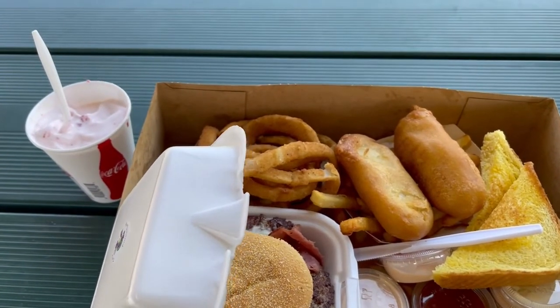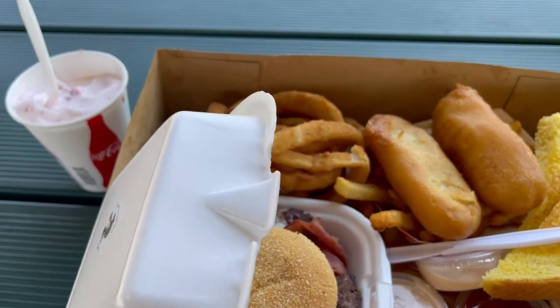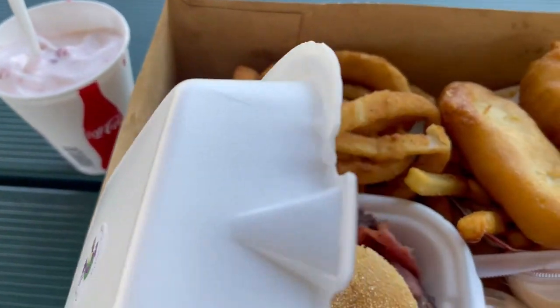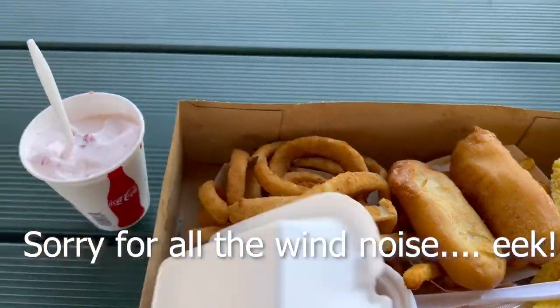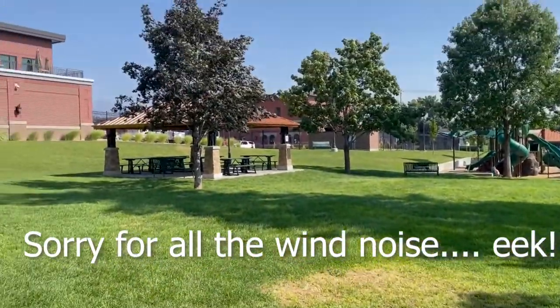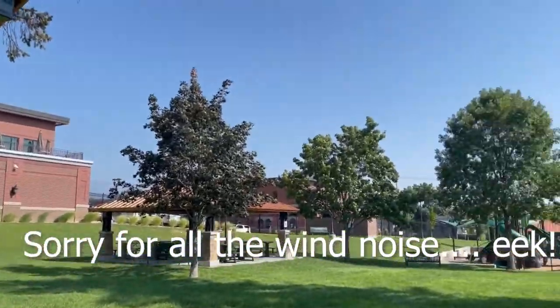Okay guys, we went to Purple Turtle and got myself some strawberry shake — kitty size — and then some pastrami burger, onion rings, and fish and chips. So there you go, we're just going to pause here for a moment and eat our dinner.